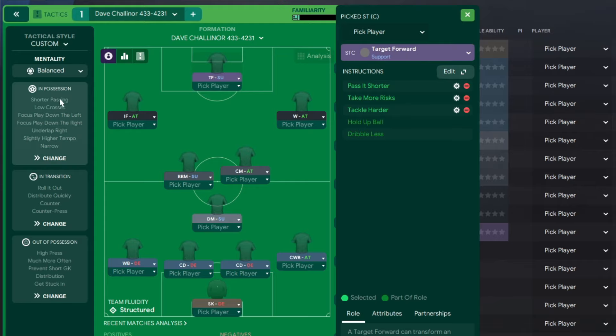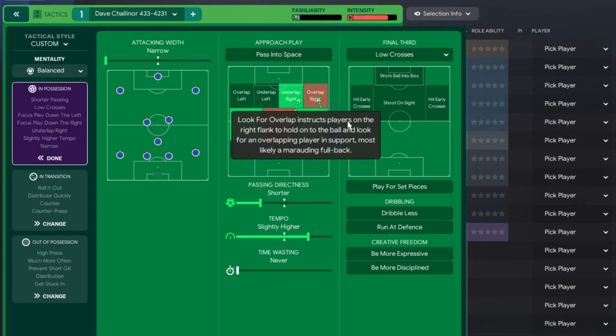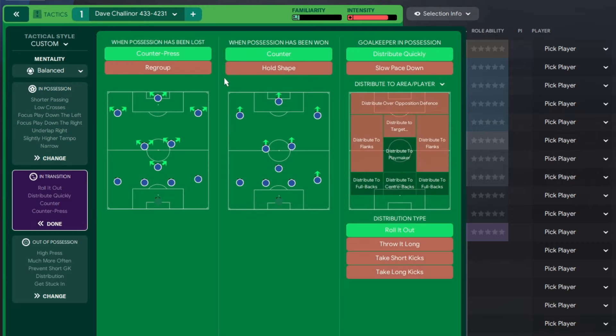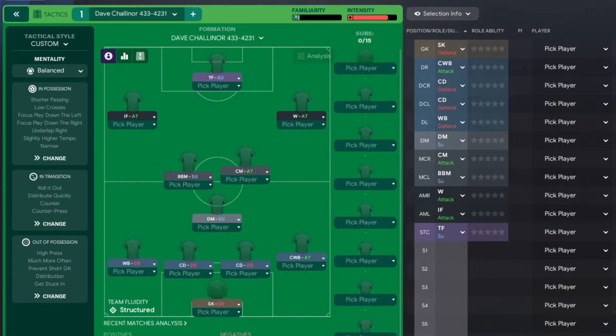The tactical style is a custom one - just copy everything here. Mentality: balanced. In possession: attacking with narrow focus, down the left, focus down the right, underlap on the right, passing at shorter tempo, slightly higher. Time wasting: never. Low crosses. In transition: counter-press, counter, distribute quickly and roll it out. Out of possession: high press, line of engagement standard, defensive line standard, trigger press much more often, prevent short goal distribution, and get stuck in.